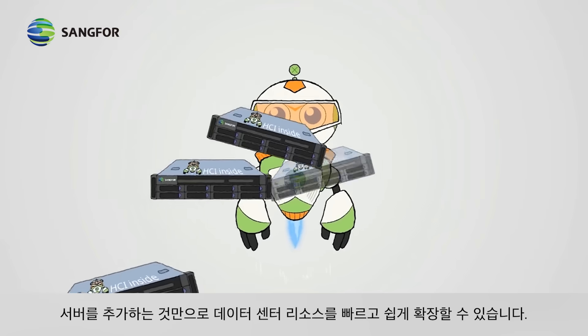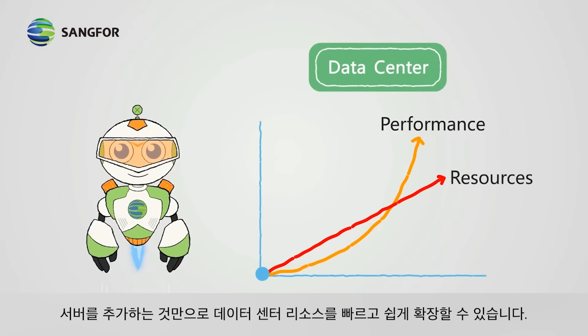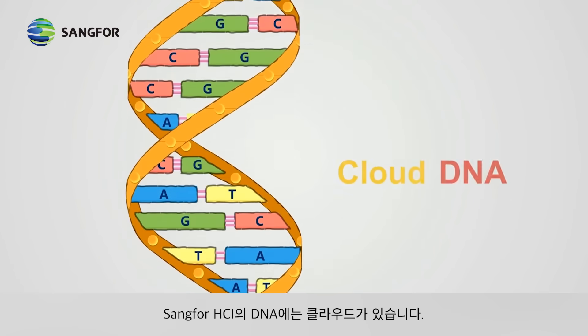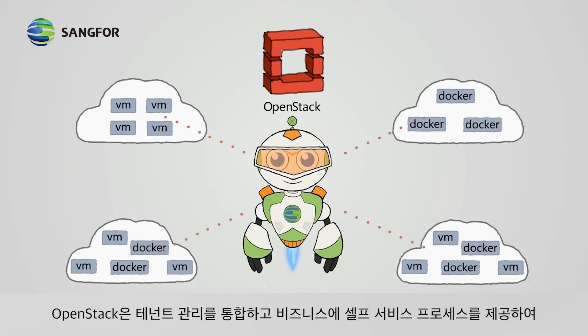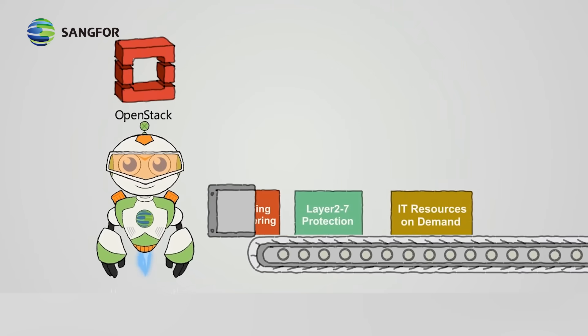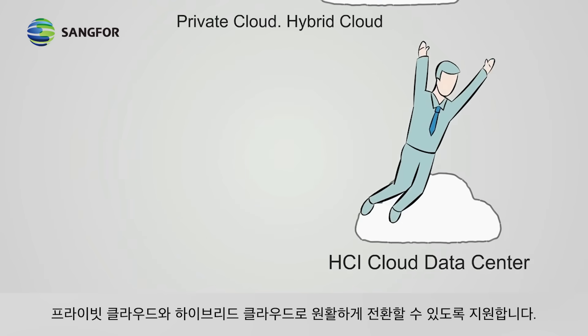As business grows, data center resources can be easily scaled out by simply adding more commodity servers. Cloud is in the DNA of Sangfor HCI — OpenStack is used to unify tenant management and provide business with self-service processes, enabling smooth evolution to private cloud.